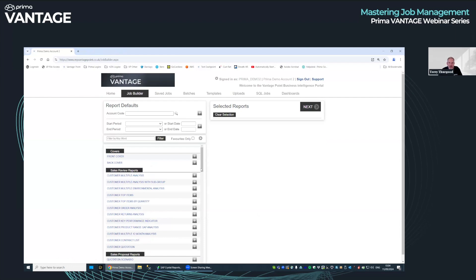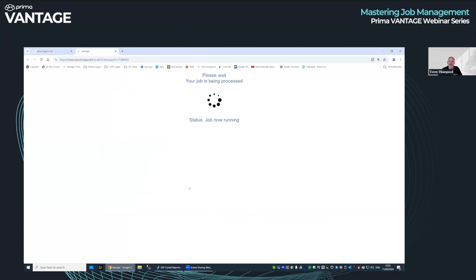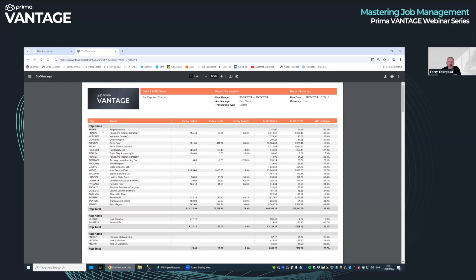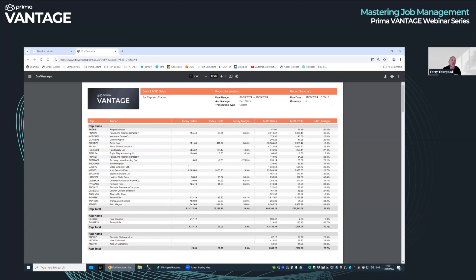Just to prove it all works before we go — here's a daily month-to-date sales report. Click next, screen, run. These reports are run live — it goes off and runs against your Prima data and comes back and drops it on screen. There it is. This is showing month-to-date and today by customer sales, profit and margin. A very basic report. People run this ad hoc to screen or you can schedule it. It just shows how easy it is to run reports from the Job Builder when you understand what you need.